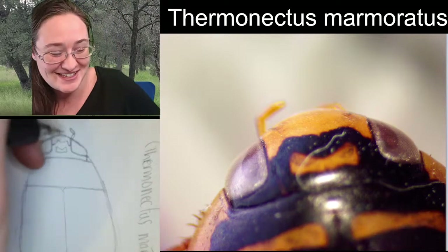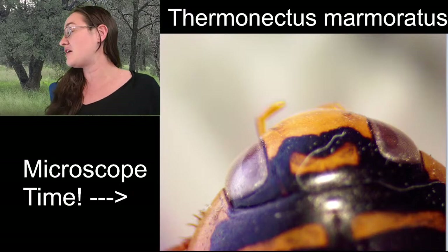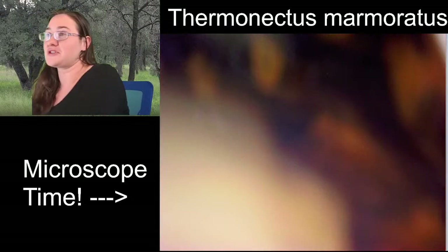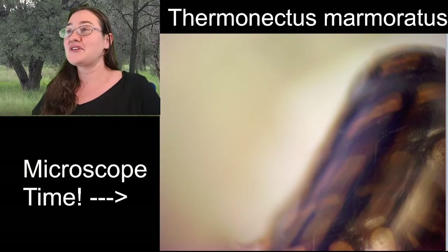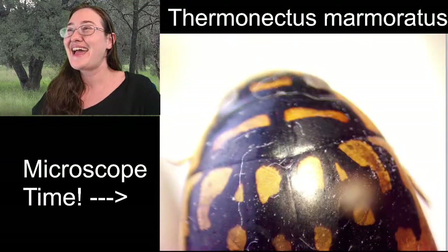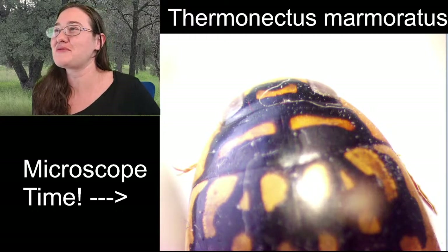I've always thought that these beetles were so pretty. There are a good number of insectariums and zoos around the country that actually have these beetles and rear them in their facilities. I have not reared these diving beetles in the past, but I will one day. I haven't collected enough of these guys to take a shot, but I should practice with some of my native species.